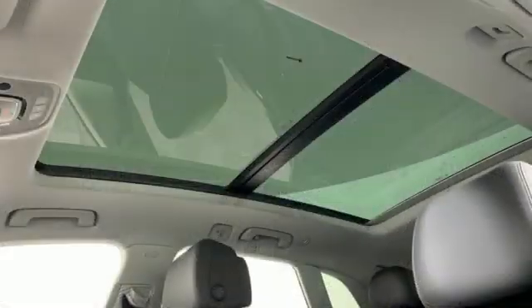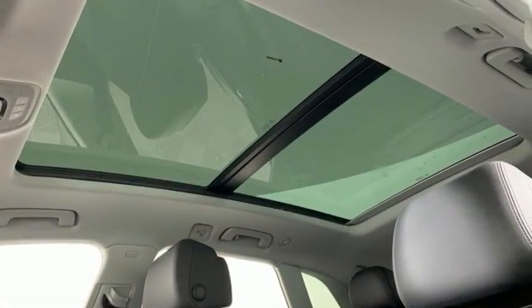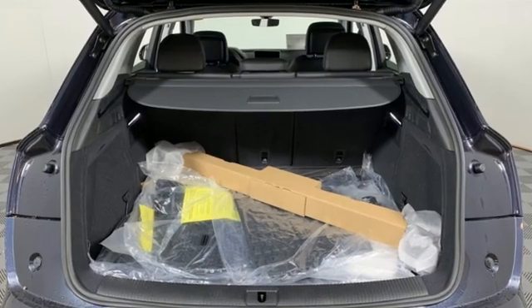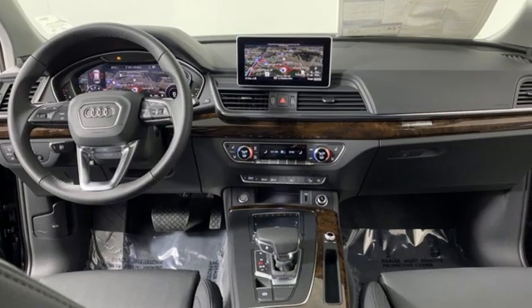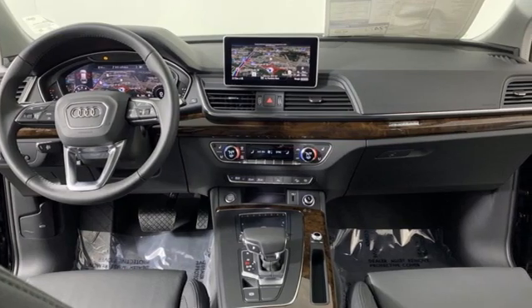Wi-fi hotspot, front and rear parking sensors, and auto shift manual transmission. Audi doesn't follow trends, it sets them. Driving is believing. Test drive it today.